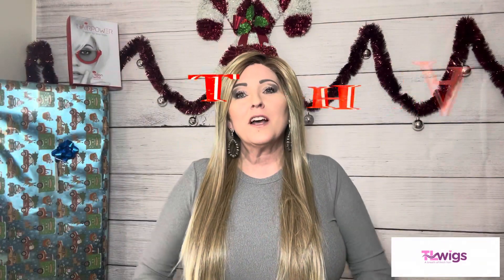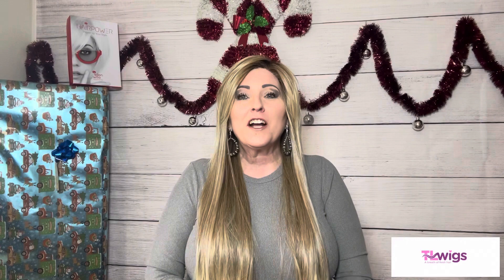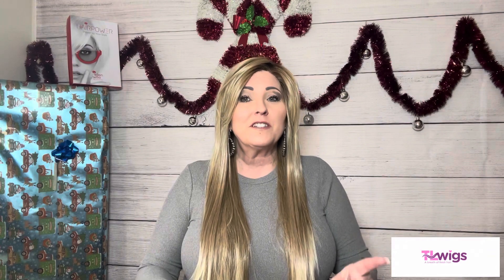Thank you guys for stopping by my channel to watch this review of Look. I'd love to hear your comments down below. Check out my description box for the links to TL Wigs, the link to our private Facebook group page - we've added more reviewers so check out their channels. Make sure you subscribe to my channel so that once I hit 500 subscribers, you might be that lucky subscriber to get a gift card to use at TL Wigs.